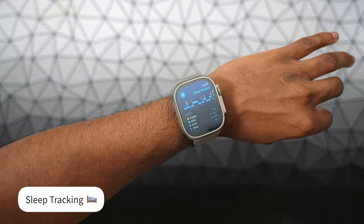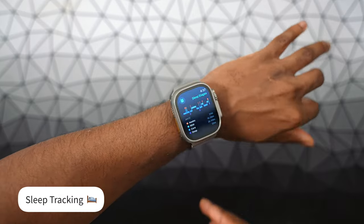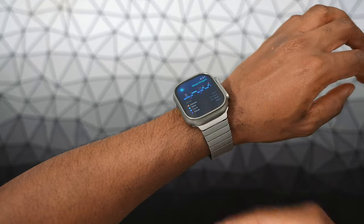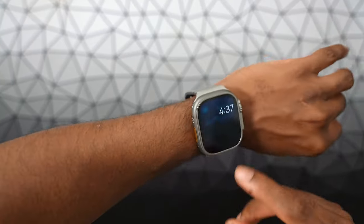Ever since the Apple Watch Ultra released — the Gen 1 — I've been sleeping with my Apple Watch. At first it was a little weird, but with the battery life being so incredible, I could wake up the next morning and be at an adequate percent for the entire day. Sleep tracking gives you very important data.